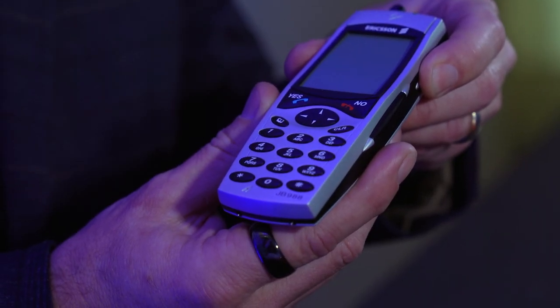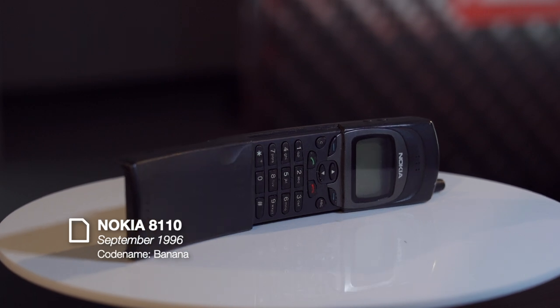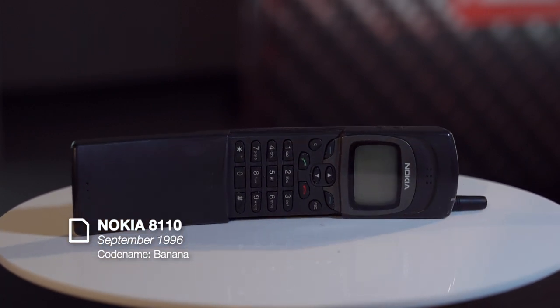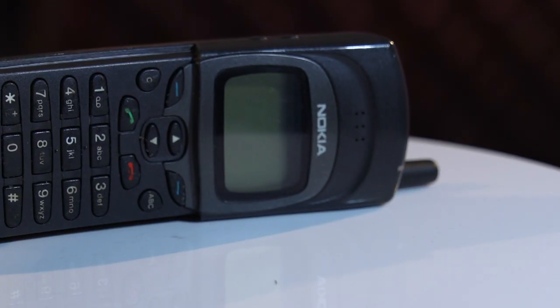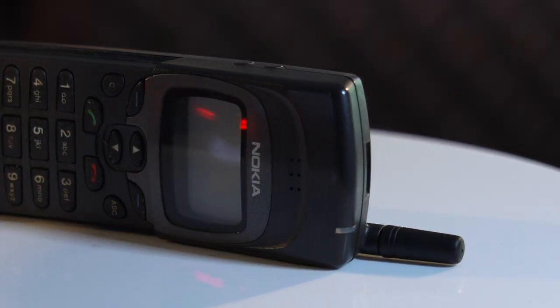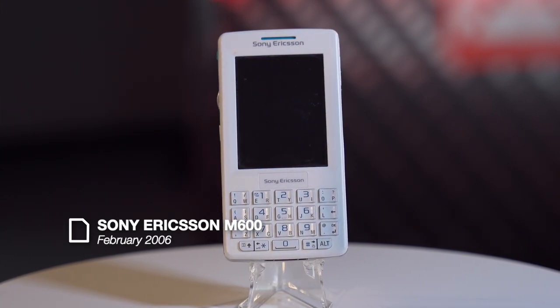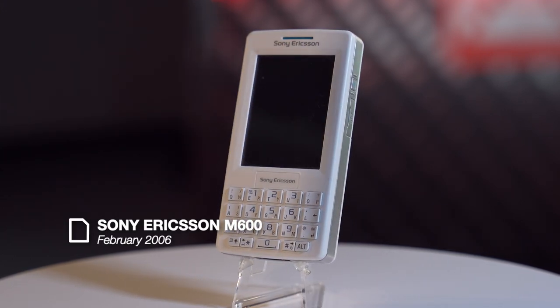The pièce de résistance, which is very difficult to make in a model — the taser! Other movie phones in the collection include the Nokia 8110 Banana Phone from The Matrix, Nokia's first slider phone. The version in the movie was spring-loaded but the real one you had to open by hand. And this white Sony Ericsson is another Bond phone, owned by Vesper Lynd in Casino Royale.